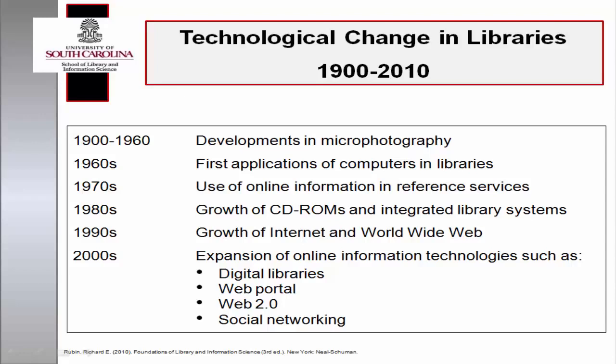Our text serves as a reference for examining the nature of technological development. When the third edition of Foundations of Library and Information Science was released, Web 2.0 was in its infancy. The first generation of iPads had been introduced, and a student in a master's Library and Information Science course wrote a paper exploring the consideration of the introduction of 3D printers in libraries.